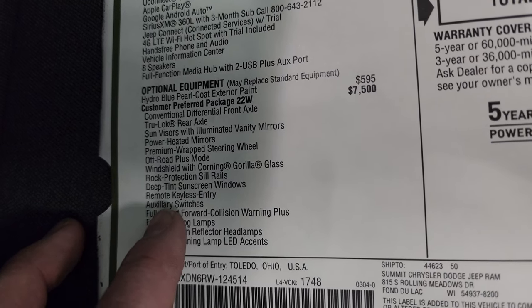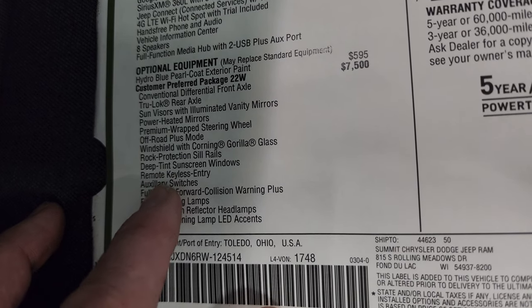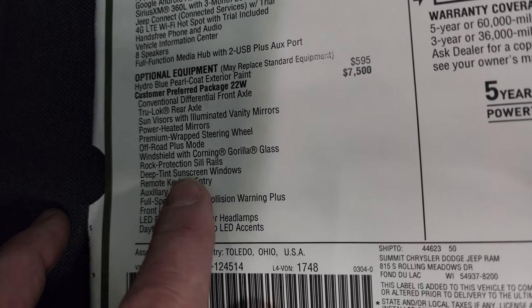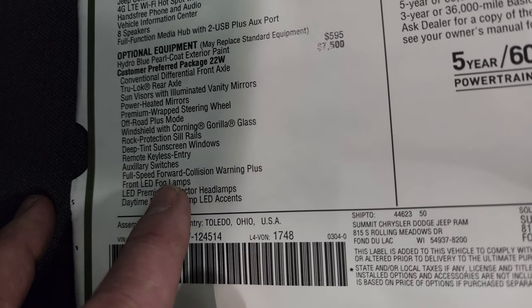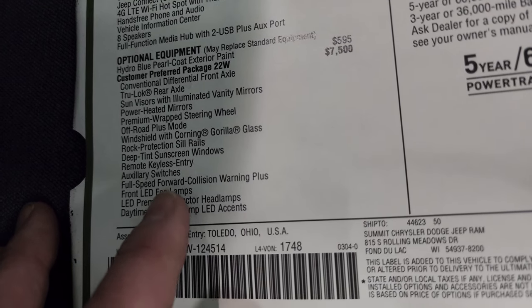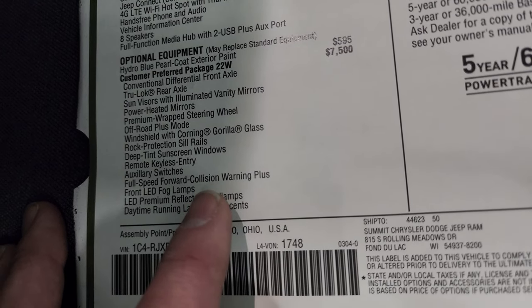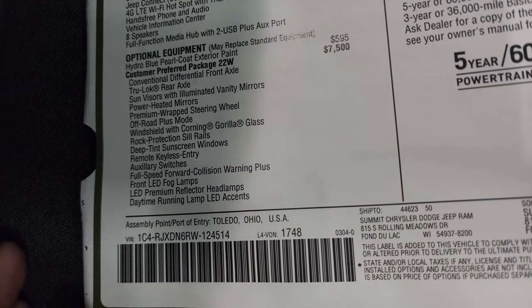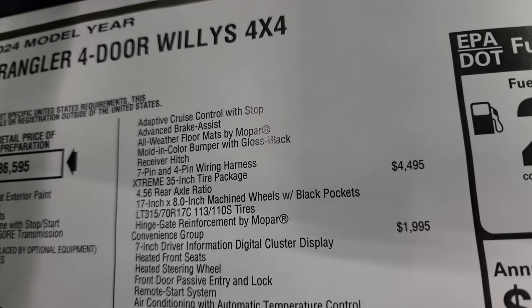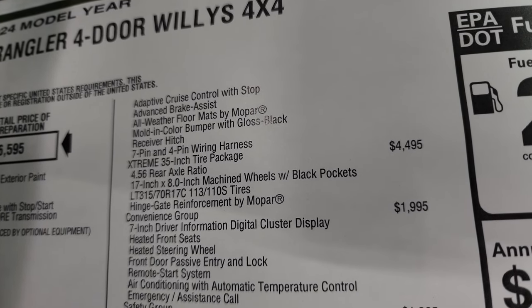The Willis package also includes LED fog lamps, LED reflector headlamps, full-speed forward collision warning plus, adaptive cruise control, advanced brake assist, all-weather floor mats, and the Molon bumper with gloss black receiver hitch. Deep-tint sunscreen windows were also on the high tides. That was another feature shared between the packages.